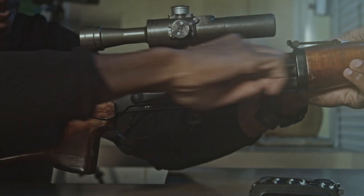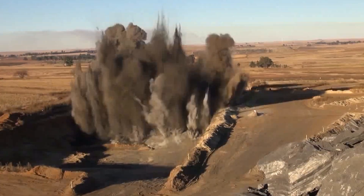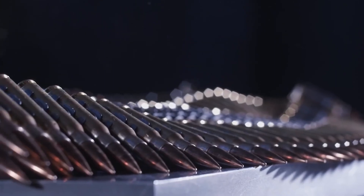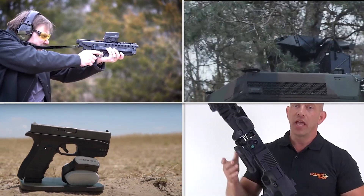Modern weapons use advanced technology, can combine multiple weapons into one, and are capable of causing devastating harm to civilians and civilian objects. They have definitely gone far beyond what you've seen in the movies and television. Let's take a look at some of the world's most modern weapons that are worth checking.